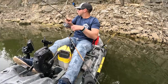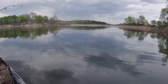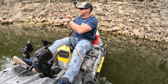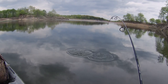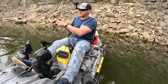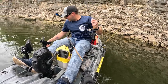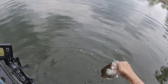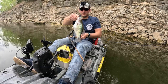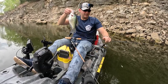Got one — man, they can pull on this little rod. Look at it bend! This little ultralight is the way to go. Nice, nice crappie — that'll be a nice 15th fish to finish off my limit. Big fat female, getting real close to laying. She'll probably be a 12 incher. Man, what a good time — that was so much fun.